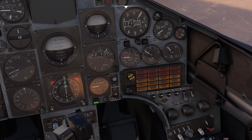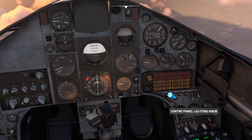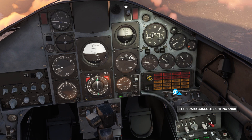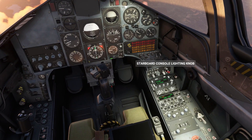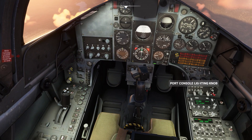The panel light switch acts as a master switch controlling electrical power to the integral panel lighting, the dimmer knobs, and the map reading lights. Separate dimmer knobs control flood lighting above the port and starboard consoles and instrument panels, and the centre instrument panel.